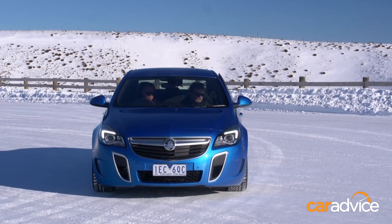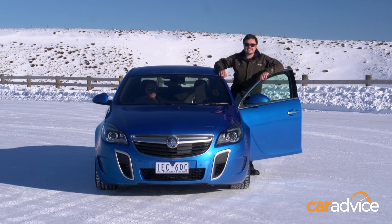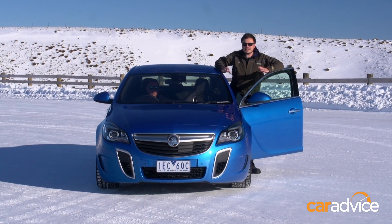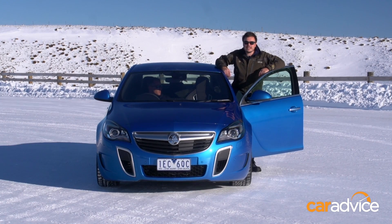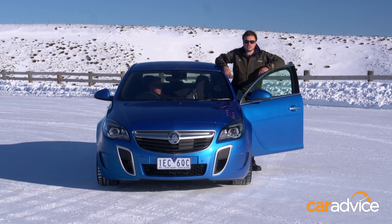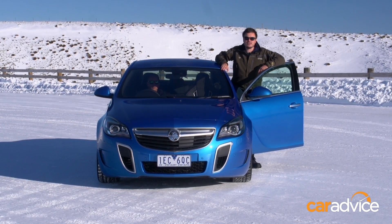It's not hard to see why ESC is now mandatory on all new cars and SUVs sold in Australia from November 2013. As you saw over there, this technology could one day save your life. So if you're in the market for a used car, make sure it comes with this life-saving technology.